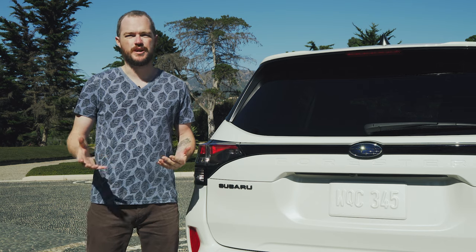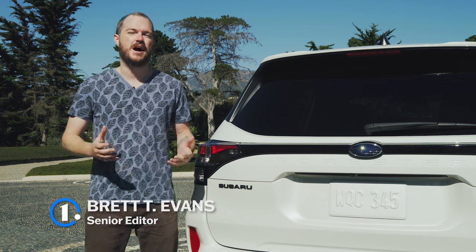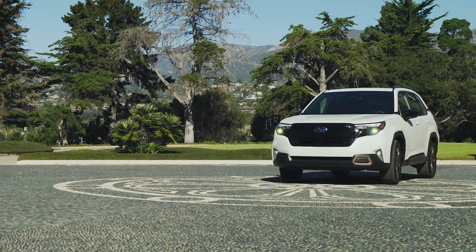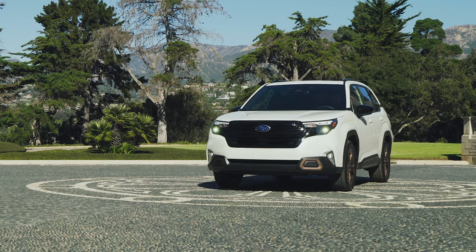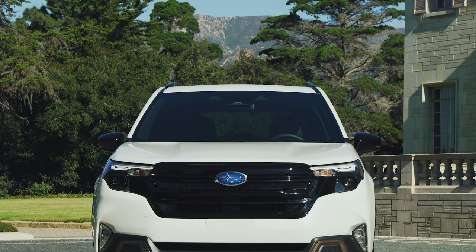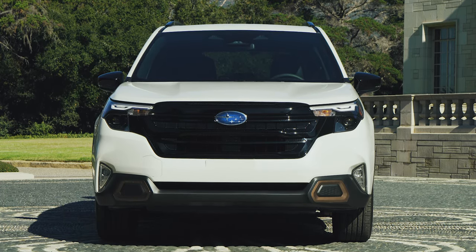Since its debut a quarter century ago, the Forester has moved 2.6 million people to buy a new Subaru in the US alone. That's why the redesigned 2025 Subaru Forester maintains a lot of the features that people love about the small SUV, while adding a few key engineering, safety, and convenience upgrades to make it even more appealing than ever.